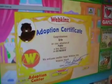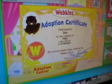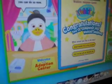So that's my certificate. If you would like to adopt a Webkinz pet, you can do so. I'm going to start playing with my Webkinz pet. We'll see you in the next clip. Bye for now.